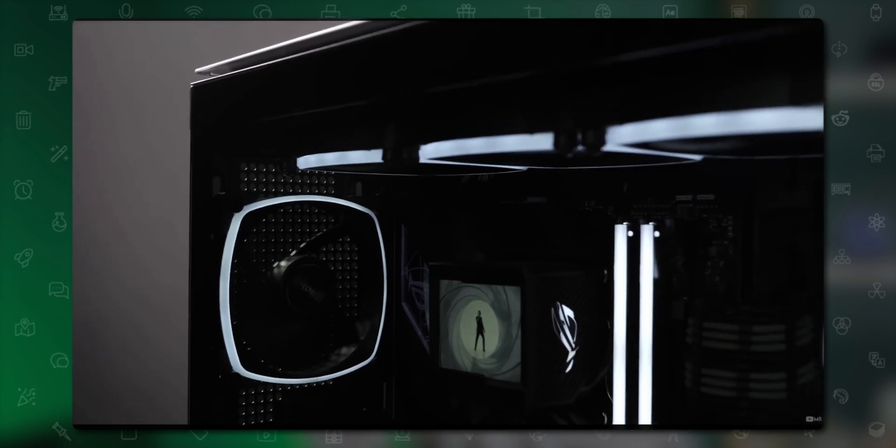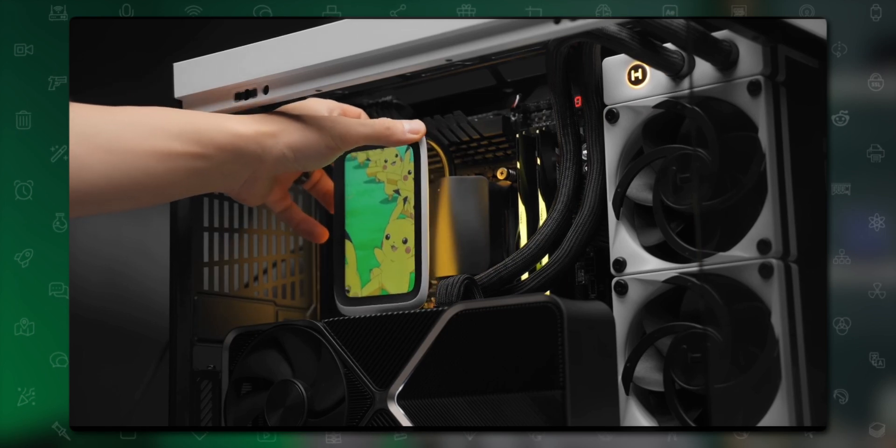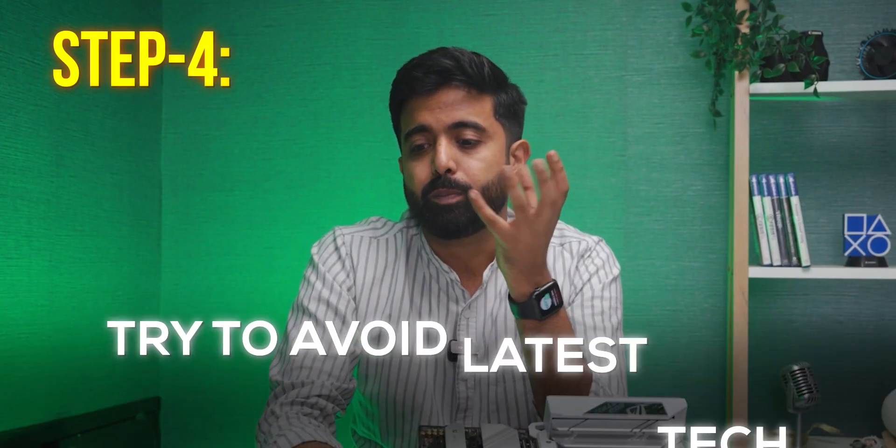There's a trend of coolers and cases with display panels, but you should think about avoiding them because you'll always have software running in the background trying to display a gif on your CPU cooler that you're probably not even noticing. It's a flex, sure, but consider whether you really need it.